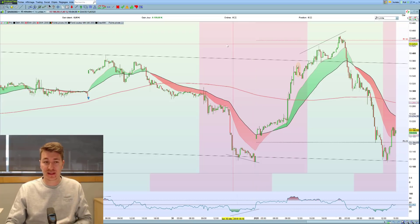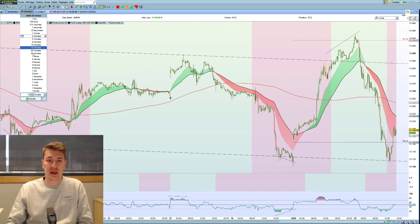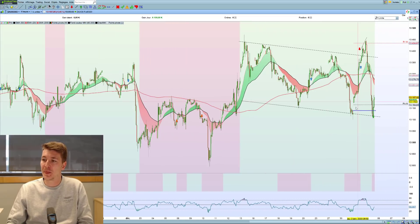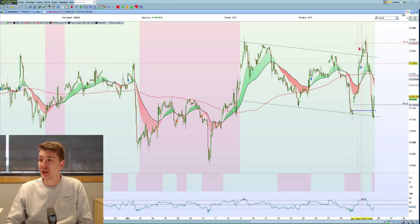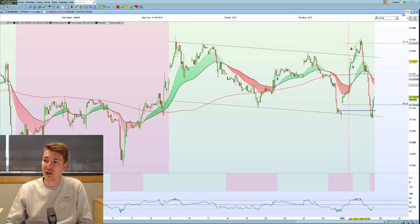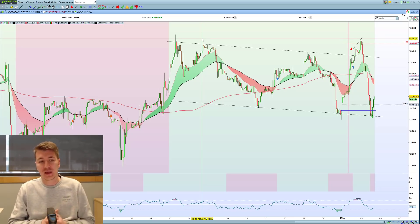Pourquoi je suis rentré sur ce trade ? J'avais vu en une heure un canal baissier. On a eu une ouverture avec un beau gap haussier, puis un index qui a pris quasiment 300 points en ligne droite par rapport au plus bas. Je trouvais que c'était beaucoup, un peu excessif, et je l'ai vendu sur le haut du canal baissier — peut-être un peu tôt, j'aurais pu soigner un peu plus mon entrée. Je rappelle le principe d'un canal : sur un canal baissier vous cherchez à vendre le haut, sur un canal haussier à acheter le bas. Ce trade a commencé à mal partir, j'avais un stop juste au-dessus des plus hauts et je ne me suis pas fait stopper, pour 1,5 point je crois.